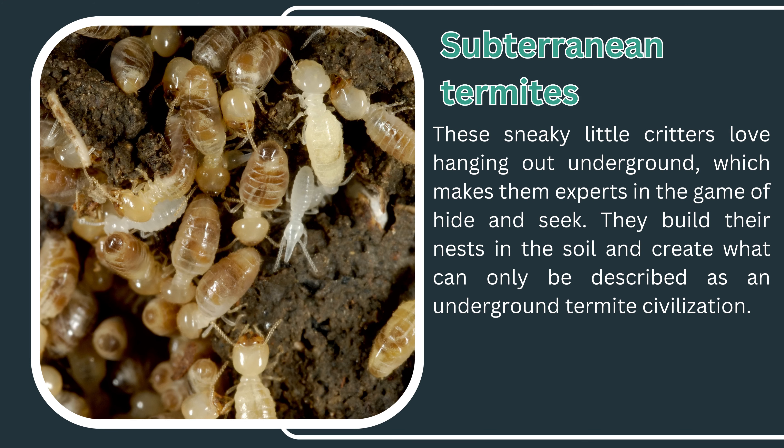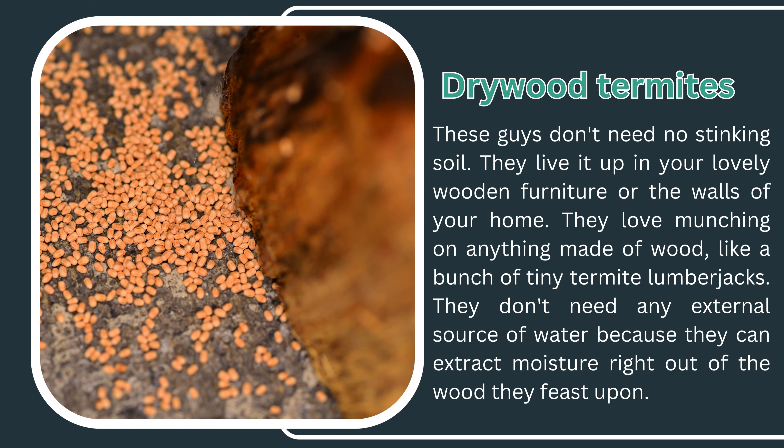Let's identify the types of termites. First, we have subterranean termites. These sneaky critters love hanging out underground, building their nests in the soil and creating what can only be described as an underground termite civilization. Next, we have drywood termites. They live in your wooden furniture or the walls of your home, munching on anything made of wood. They can extract moisture right out of the wood they feast upon.